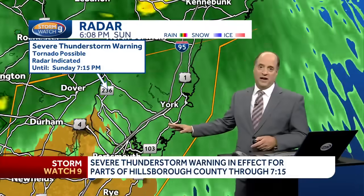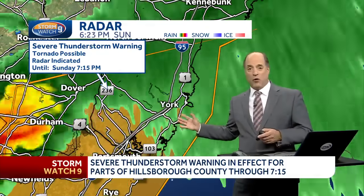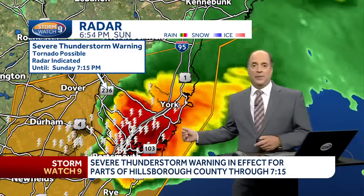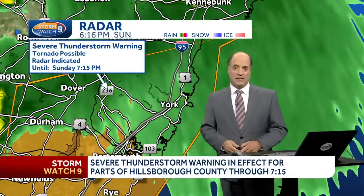Not as impressive as it was a short time ago. You can see the real bright pink back in here — that's when the core of the hail was the most intense. Now it's more of a smaller hail situation with intense rain and lightning, and on the leading edge, the potential for some wind gusts of 30 to 40, even 50 miles per hour.